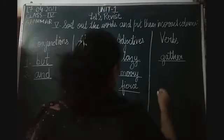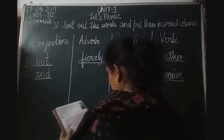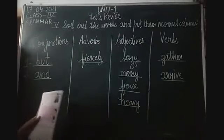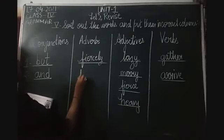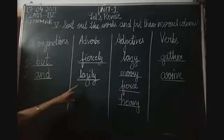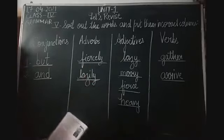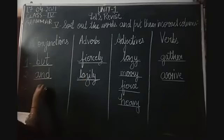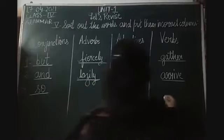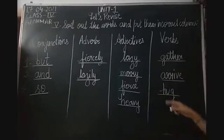The next word is 'arrive'. Arrive is a verb. Then the next word is 'heavy'. Heavy is an adjective, so we'll write it in the column of adjectives. Then the next word is 'lazily'. Lazy is an adjective, lazily is an adverb. Fierce is an adjective, fiercely is an adverb. Then the next word is 'sew' - sew is a conjunction. Then 'hug' - hug is a doing word, it is an action. We hug our parents. So hug is a verb.